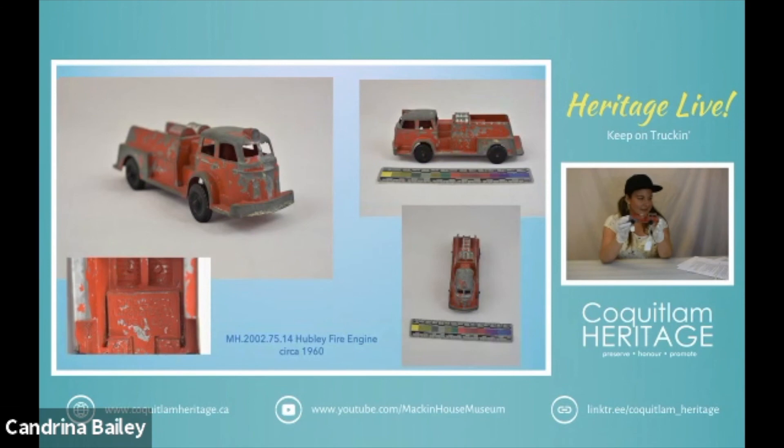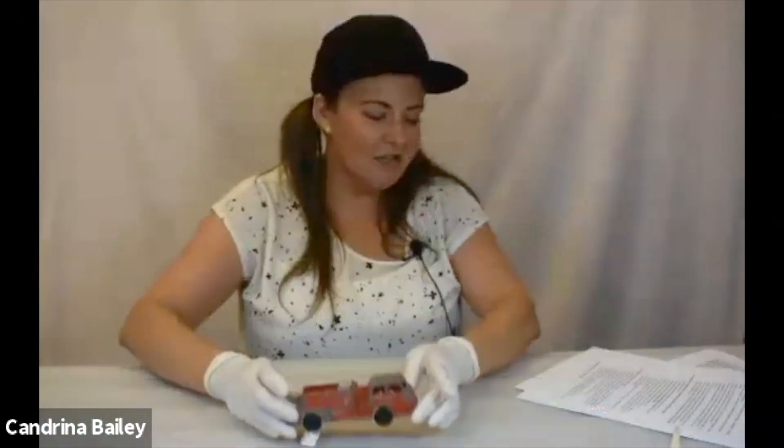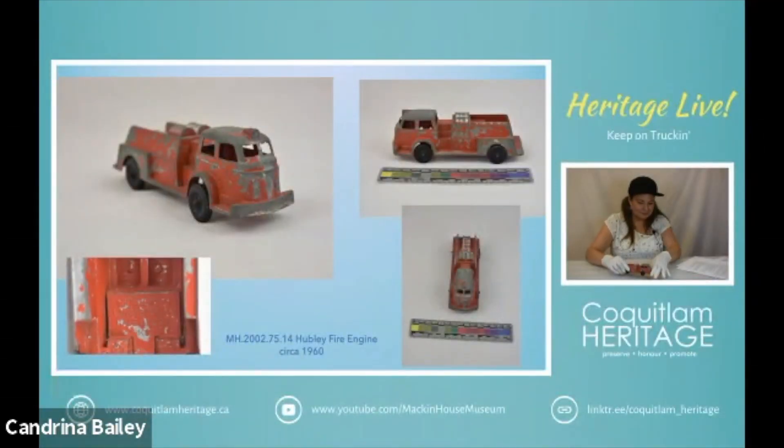Next we have a Hubley fire engine from about 1960. A lot of the paint has chipped off of this particular piece. We can see the Hubley logo on the inside. This is made from die cast steel and there's a ladder on the back and some hoses too. Hubley was incorporated first in 1894. We're going to talk more about them in our next talk featuring the cars, just because we have a lot more of the cars in our collection than we do trucks.